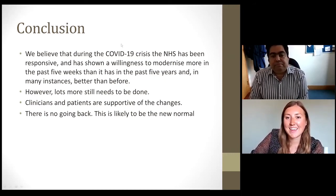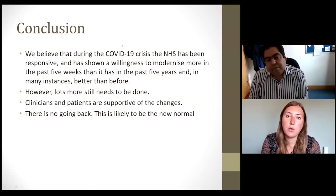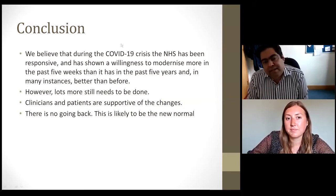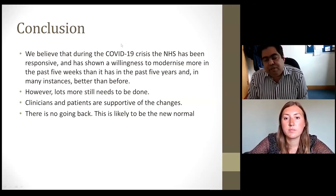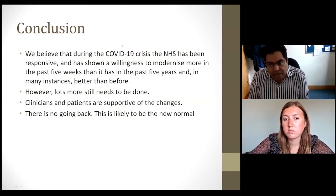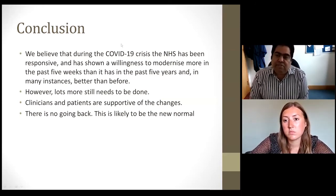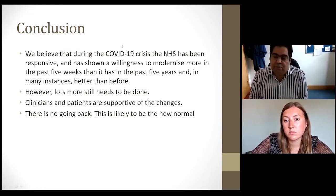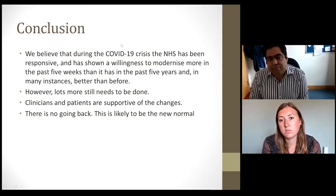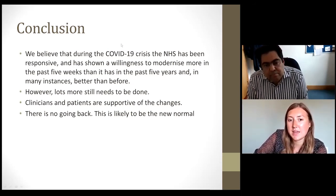Q: Regarding the Freestyle Libra AGP report, can you use the estimated HbA1c or GMI? A: It can link in quite well, but differences do appear. If the variability is reasonable alongside the GMI, it can be a useful tool. Abbott has now moved away from the term 'estimated HbA1c' and prefers the term GMI — glucose management indicator — as 'estimated HbA1c' could be misleading and imply it is equivalent to a laboratory HbA1c.